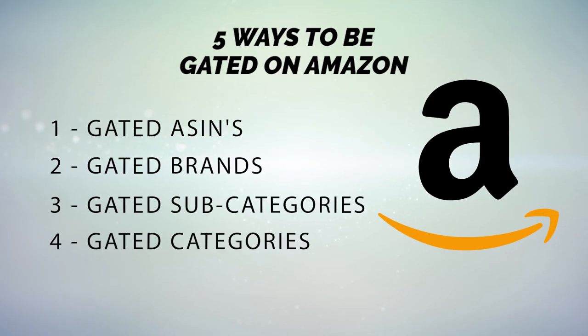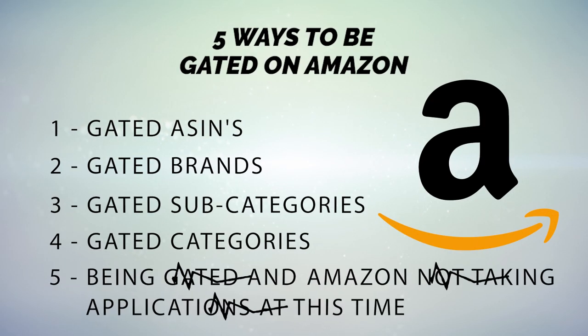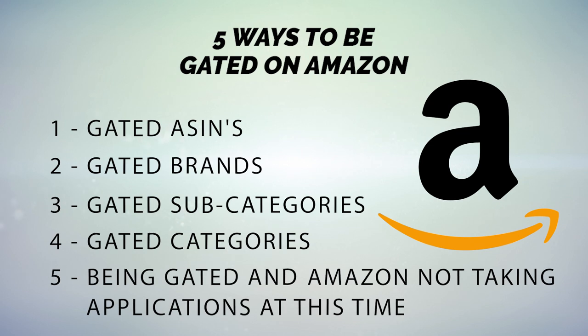The fifth and final form of being gated on Amazon is Amazon not taking applications at this time. This simply means Amazon isn't taking applications right now, and you're going to have to try again later on in the year.